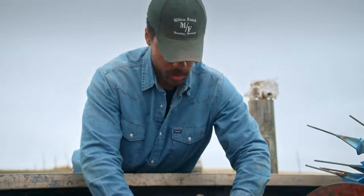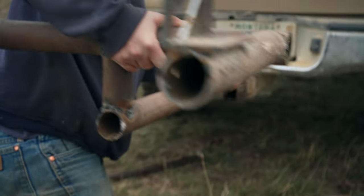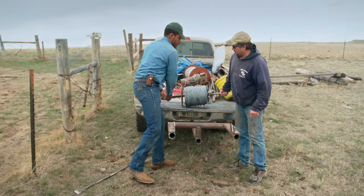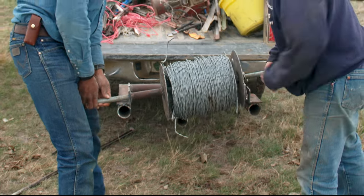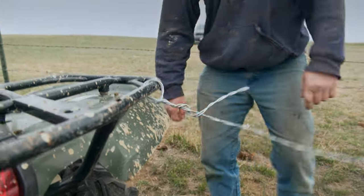We're putting the hitch on so that we could hook up this smooth wire. This is part of a wildlife-friendly fence that we're installing. The purpose of it is to make sure that the migrating wildlife — pronghorn, deer, things like that — are protected when they try to go back and forth on the fence.